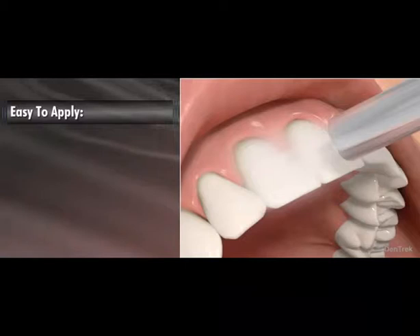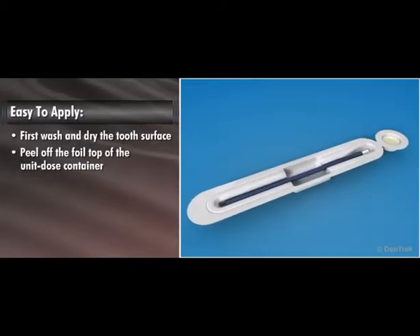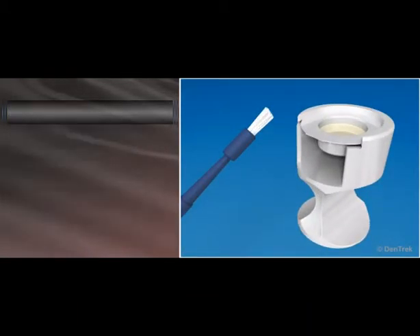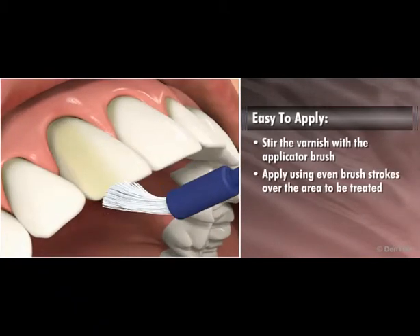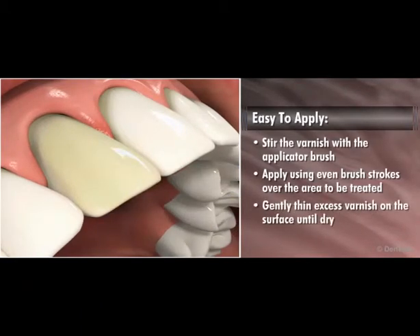Before applying Enamel Pro Varnish, first wash and dry the tooth surface. Peel off the foil top of the unit dose container to expose the varnish and applicator brush. Slide the varnish cup end into the ComfyGrip cup holder and break off the applicator brush portion of the package. Stir the varnish with the applicator brush. As with all fluoride varnish, be sure to mix thoroughly as some phase separation of varnish components may occur during storage. Apply Enamel Pro Varnish using even brush strokes over the area to be treated, then gently thin any excess varnish on the surface of the tooth until the varnish surface is dry.